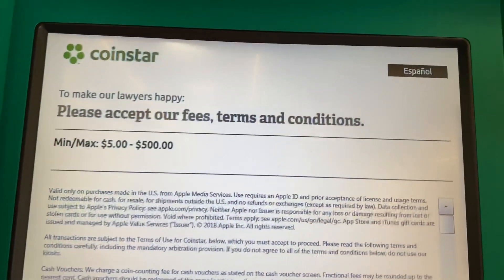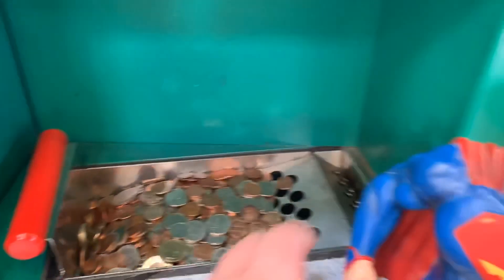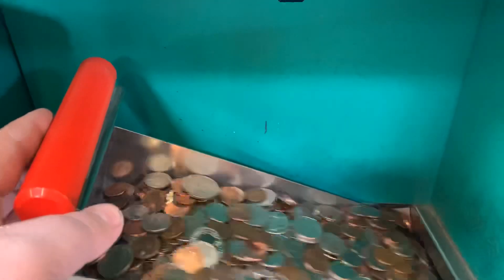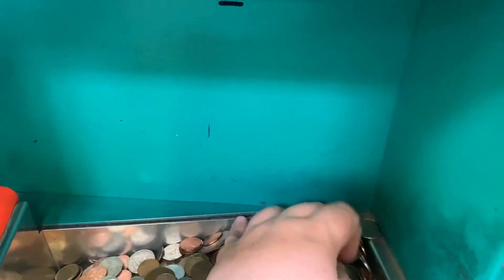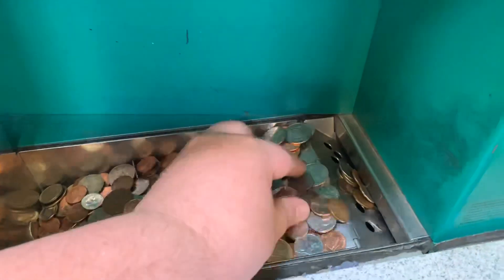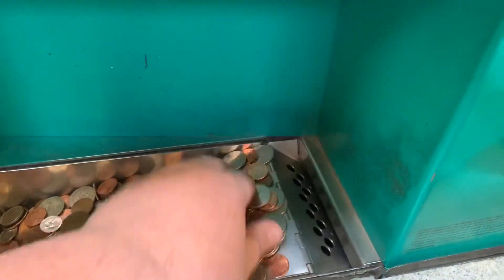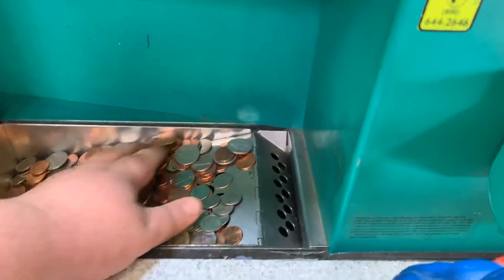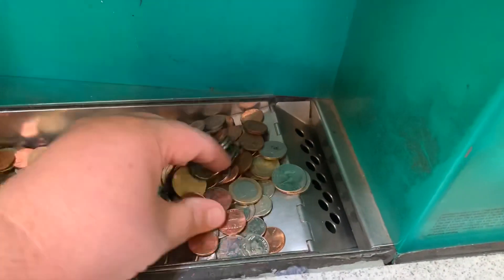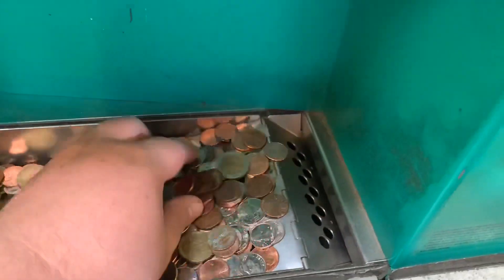I've already dumped all of the remains of Superman in there, so this is what they had in there and now we lift that up. If you can't go to your bank you can just get cash, but none of the banks around here have the coin machine. Keep an idea — what do you guys think this will be?